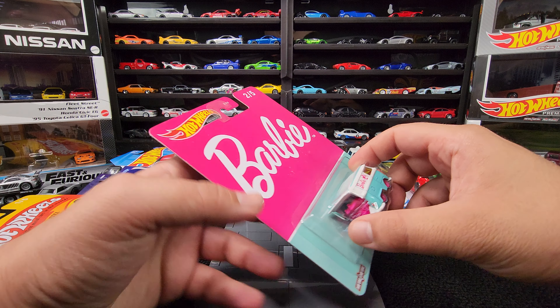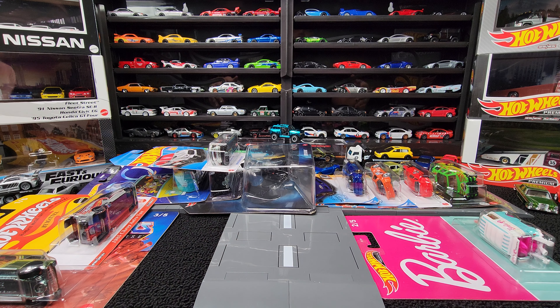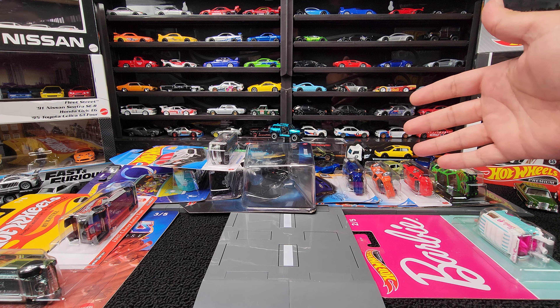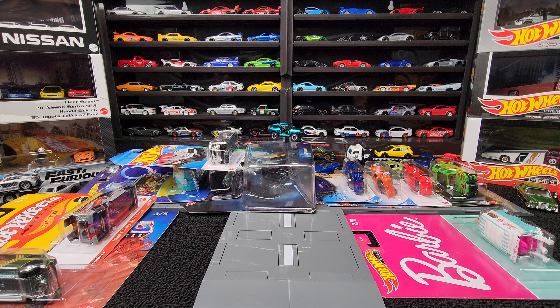So yeah guys, that does it for what I found out hunting outside of Disney, and my boy Mr. Toy World hooking it up with some nice cars. I look forward to future trades with him. Definitely drop in the comments — let me know what you think. Did I find some goodies or what? Tell me what was your favorite, what you liked, what you didn't like. Don't forget to subscribe for future content — I do have some more videos coming up. Thank you for watching, and always happy hunting.